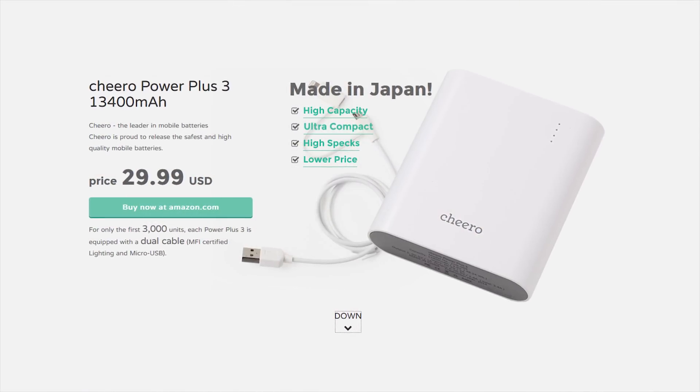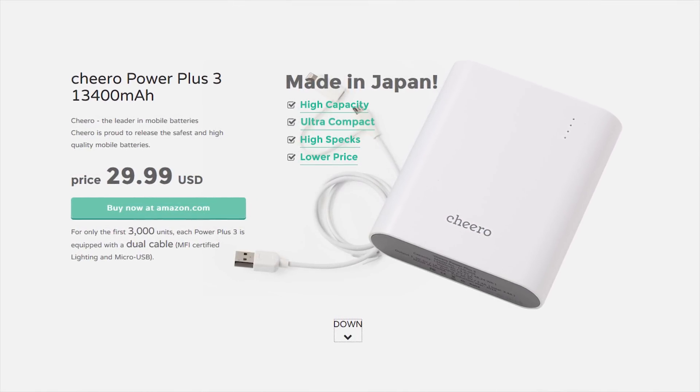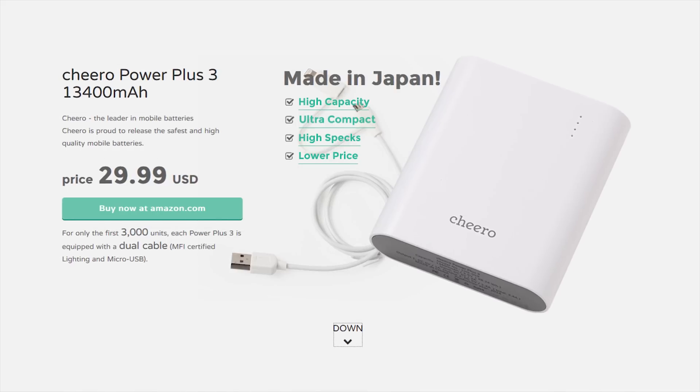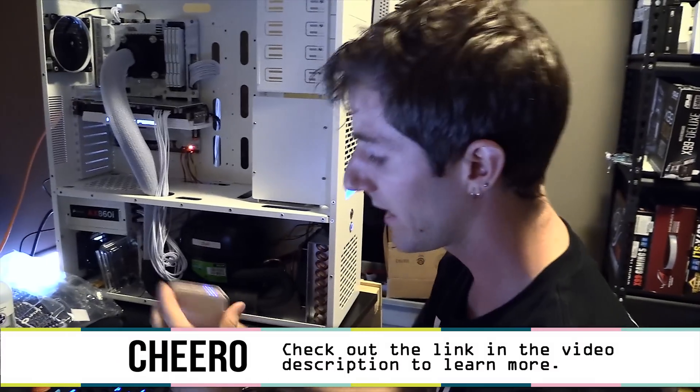They also have a special deal on the Power Plus 3 — one we featured in a previous Chiro spot — on for $29.99 for a limit of 500 units total. Given how many of you buy these Chiro deals, that probably won't last that long.